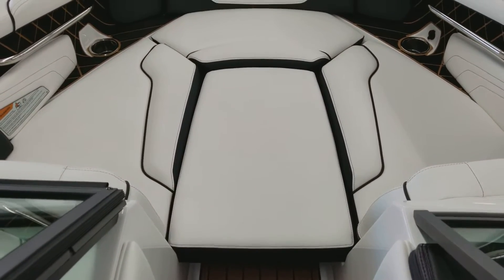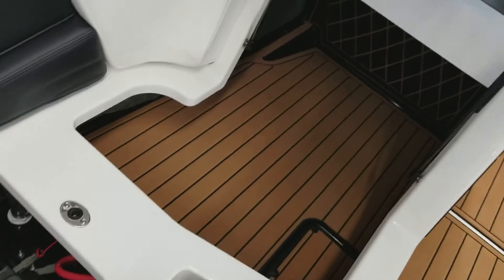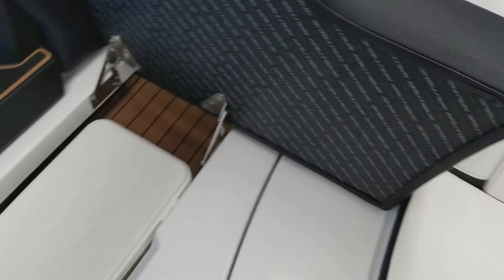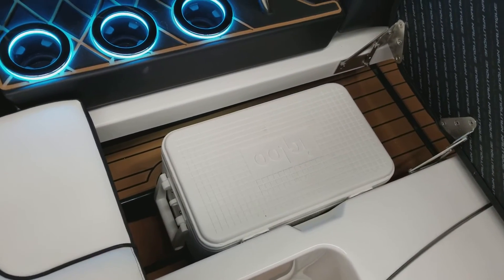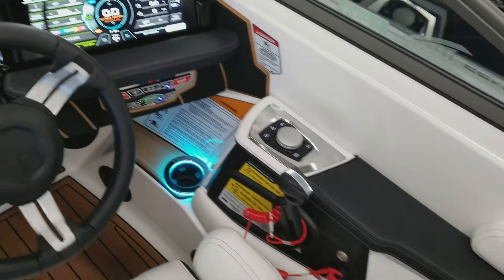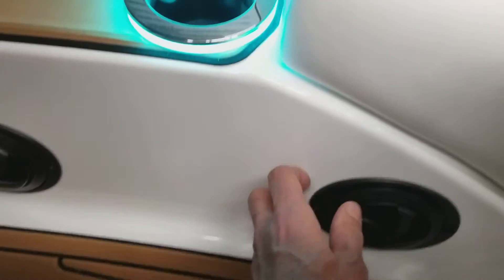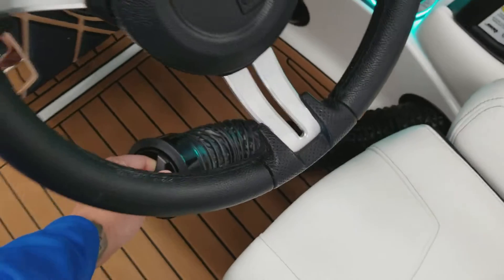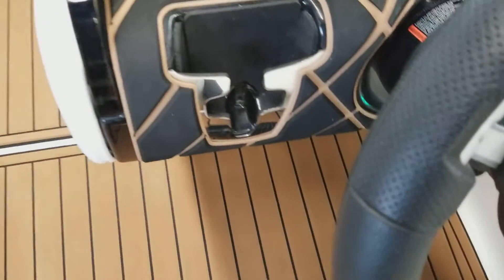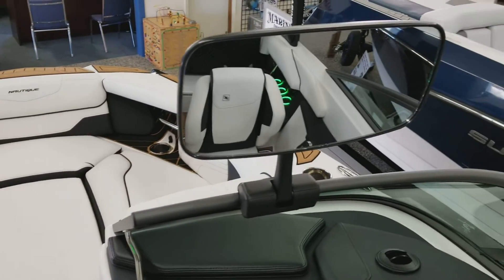We've also optioned the bow filler cushion. This boat comes factory with dual batteries. More storage throughout, and the built-in igloo cooler is built into a spot, however it is removable to fill up the ice chest before the day. We've also optioned a heater, with heater vents and a defroster up here on the dash. Pull-out units here, a place for your cell phone, and the wake mirror is included.